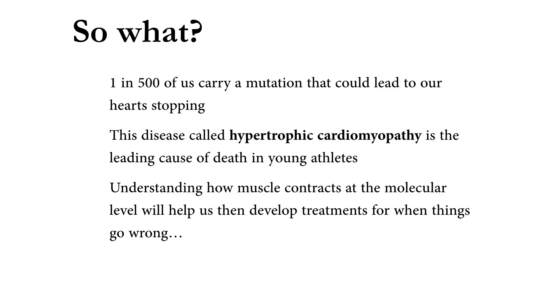So what? Well, if we can understand how myosin works, how muscle works, then we can understand how this system could work when things go wrong. Some of you may remember that Fabrice Mwamba, a footballer playing for Bolton Wanderers, collapsed during a game. He was fortunately brought back to life through cardiac massage. What happened to Fabrice was sudden cardiac arrest due to a mutation in his heart muscle — a disease called hypertrophic cardiomyopathy. One in 500 of us possess a mutation that could cause hypertrophic cardiomyopathy, and it is the leading cause of death in young athletes. If we can understand how normal and diseased muscle works, maybe we can develop treatments to overcome this particularly unpleasant disease.